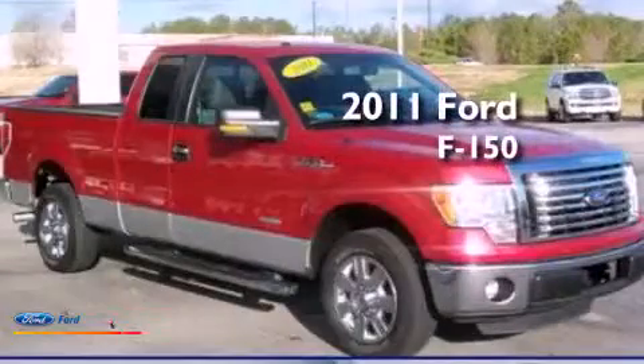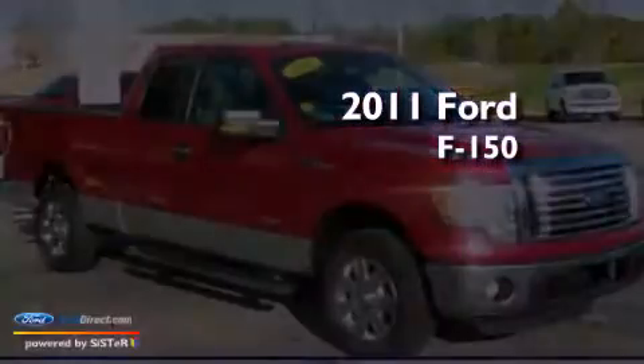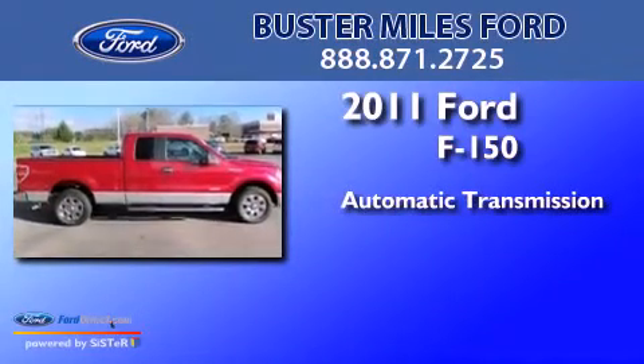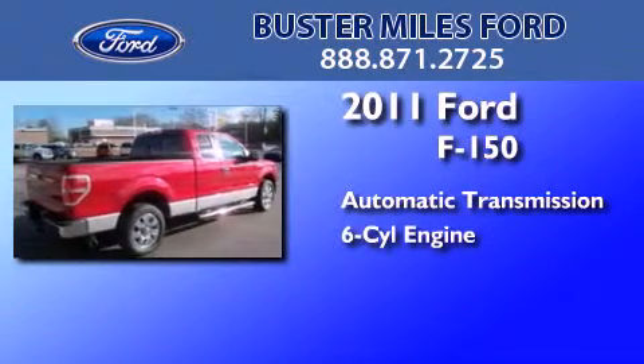This is a 2011 Ford F-150. This truck has an automatic transmission and a 3.5-liter V6.